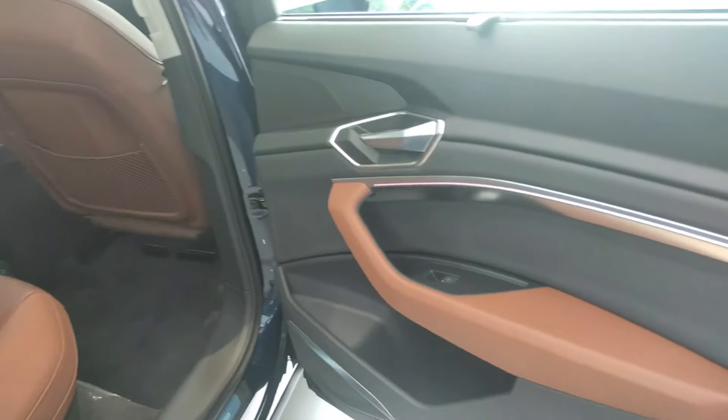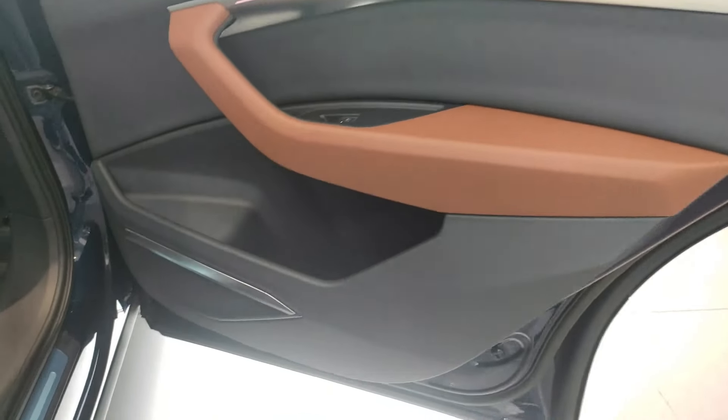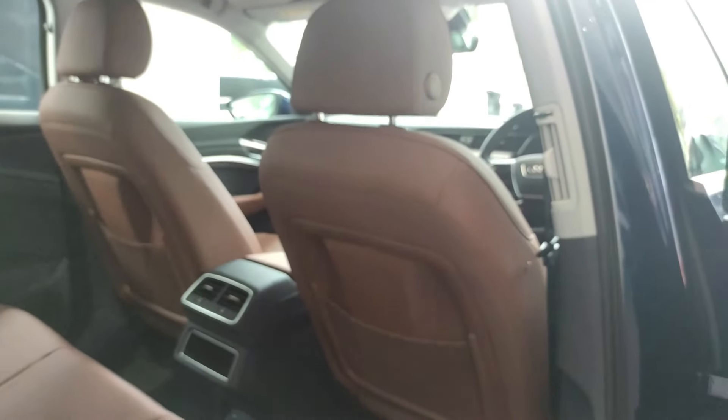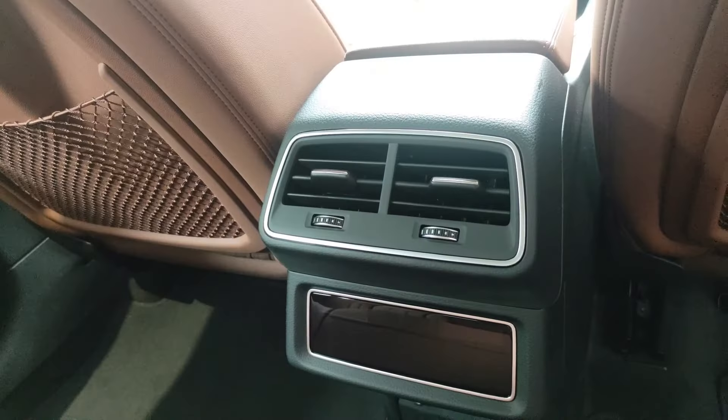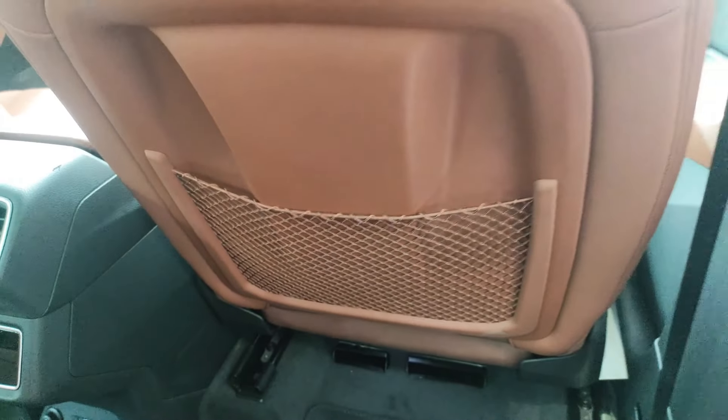Here is the rear door look with silver finishing and soft material. Here we get some storage and speaker placement. Here we get manual side window blinds and AC vents on the pillars. Here we also get rear AC vents and storage for the driver seat side.